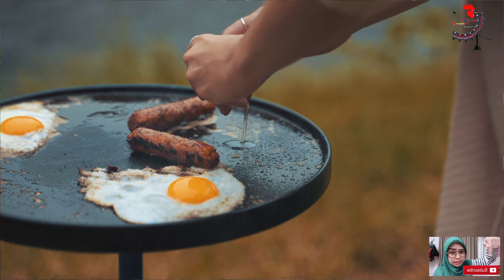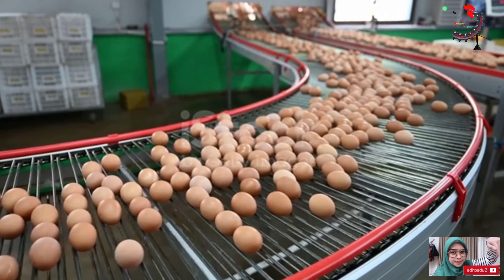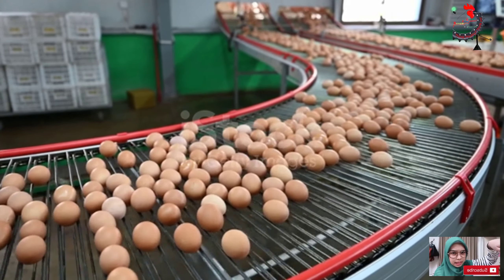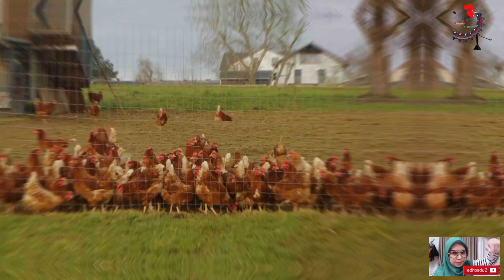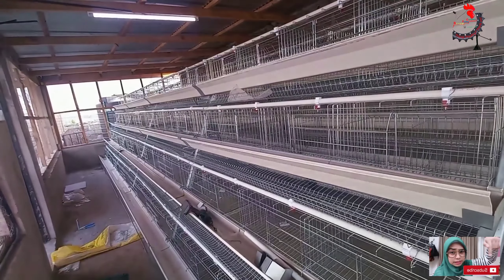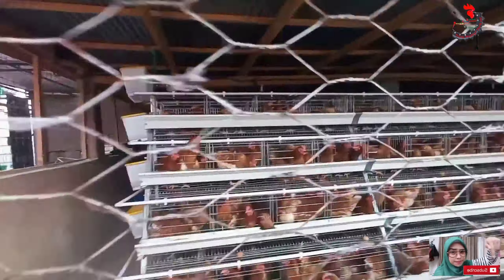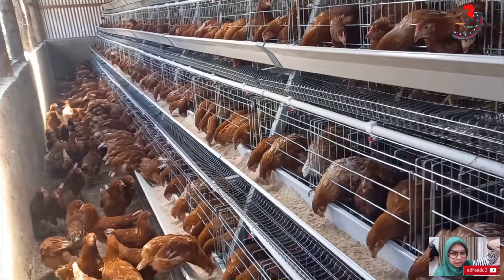Ever wondered how your breakfast eggs are made? Today, we're going to take you on an egg-ceptional journey. Picture this — a bustling poultry farm where chickens are clucking and feathers are flying. At the heart of this lively scene, you'll find the key to egg production. It's not just about the chickens, but also the equipment that makes it all possible. From feeders to waterers, each element plays a vital role.